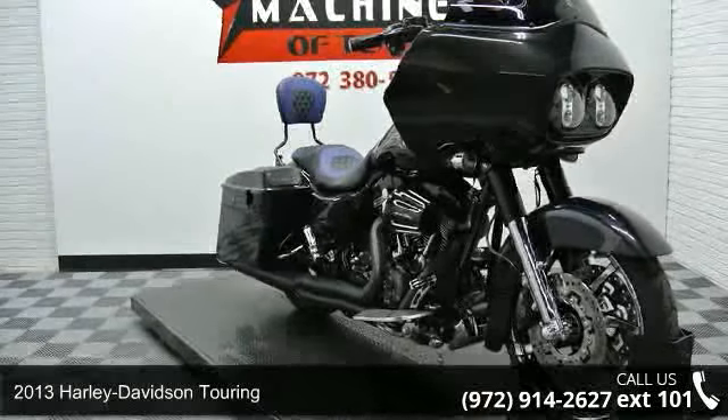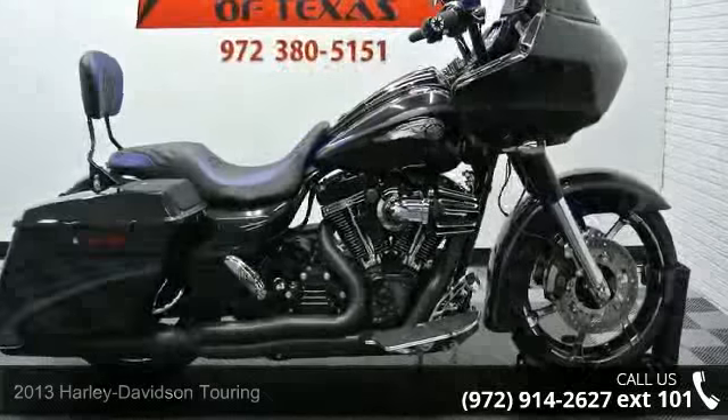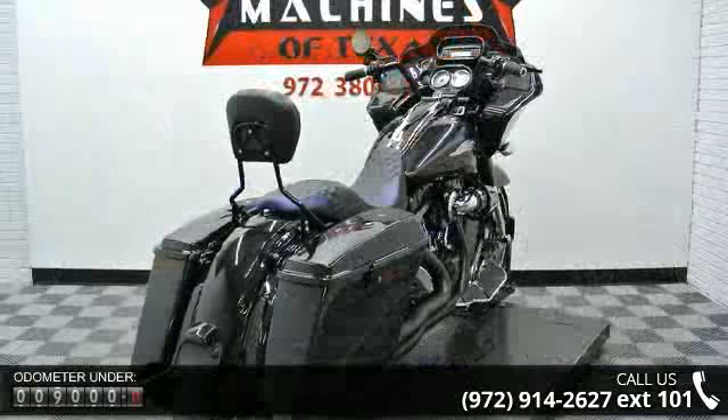Check out this 2013 Harley-Davidson Touring. If you are looking for a great motorcycle, this one could be yours today. If you are looking for a solid pre-owned motorcycle, this might be the one.